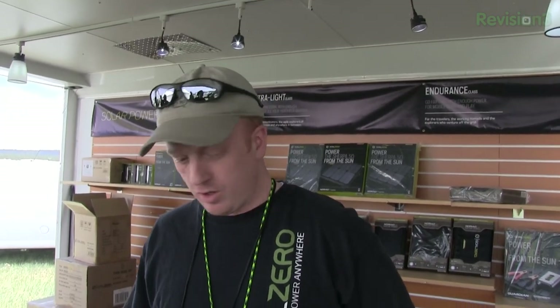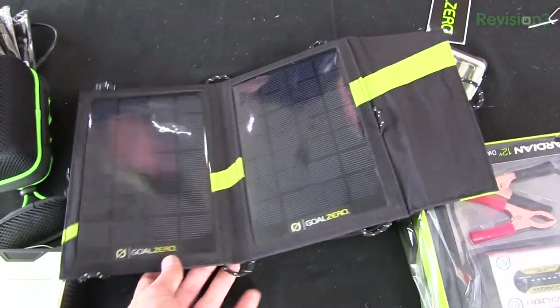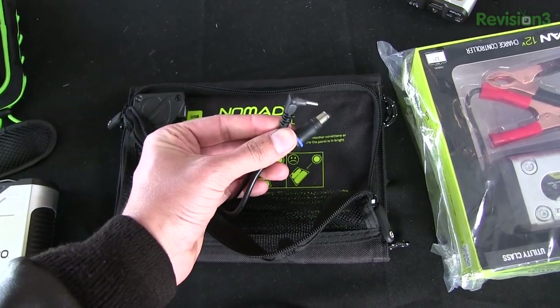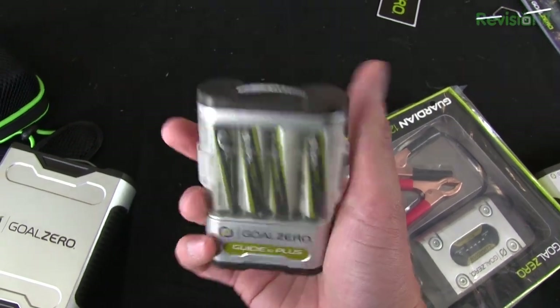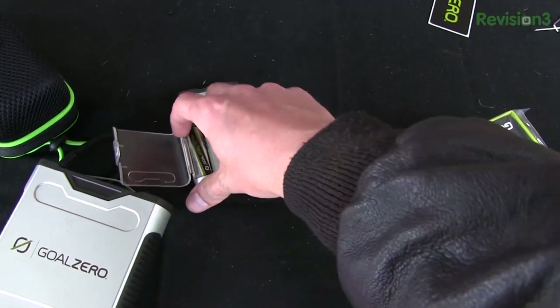We'll start with the Nomad 7 — it's a small foldable solar panel. From there you can collect the power and charge your phone directly to the panel, or you can store it in a few of our smaller power packs. We have the Guide 10, which allows you to store that power and then plug in your phone later when it's most convenient for you. You can also pop out the batteries and use those AAs in other devices.